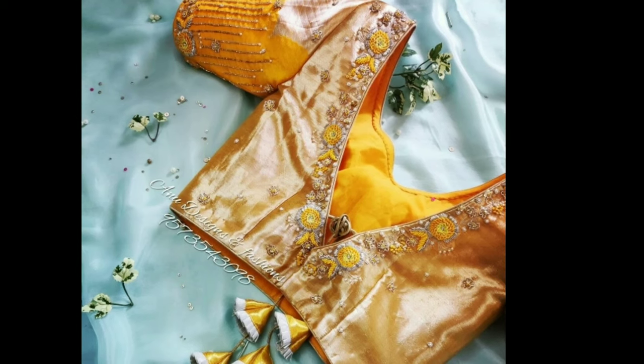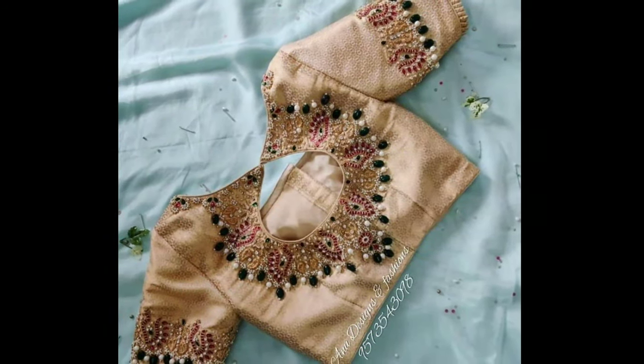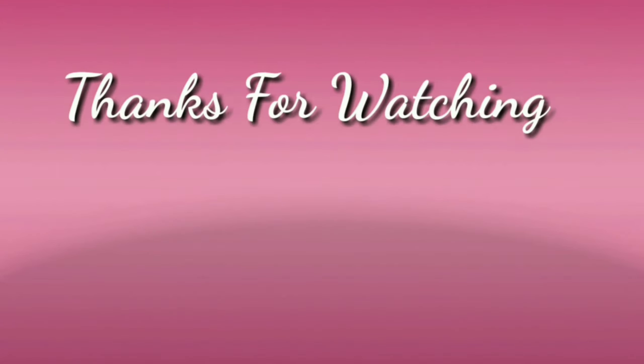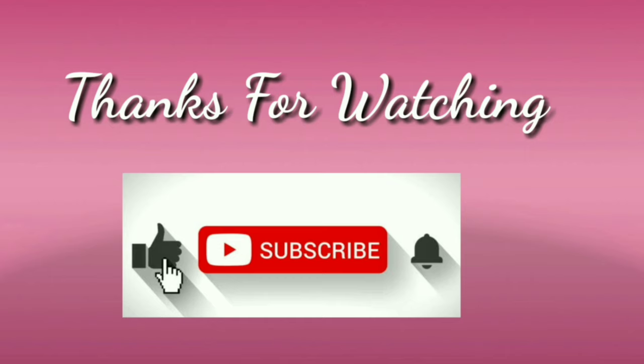I hope you like this video. If you like this video, please like and share. Don't forget to subscribe. Stay with us and keep watching for more videos. We'll see you next time.